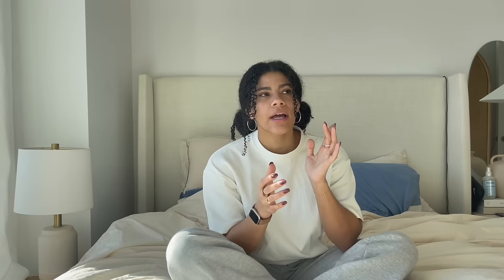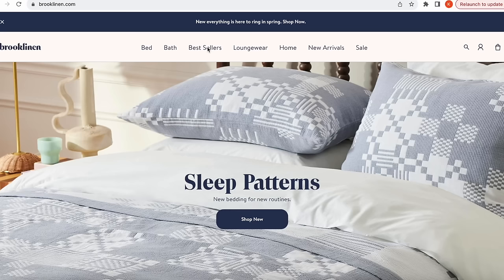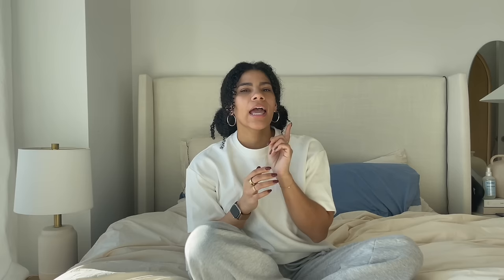I got new bedding! I'm so excited. I went onto Brooklinen's website recently and they just came out with brand new colors — a few are even limited edition, so I knew they'd go super fast. I fell in love with the blue mist color and knew I had to have it. I was a bit nervous about how it would work with the rest of my bedroom furniture, so I even went as far as creating a mood board.